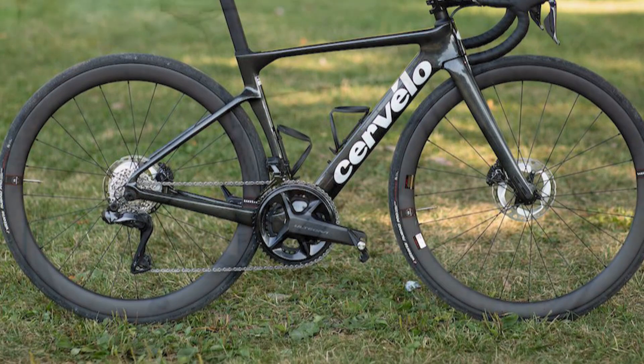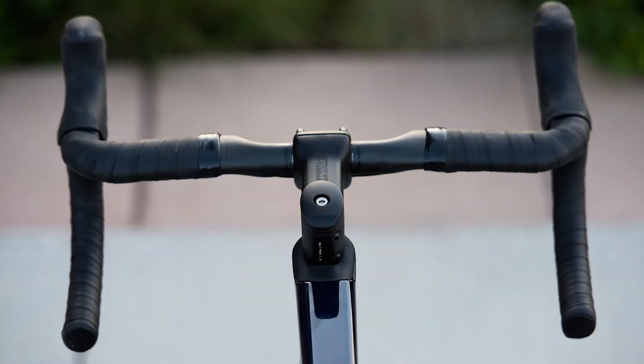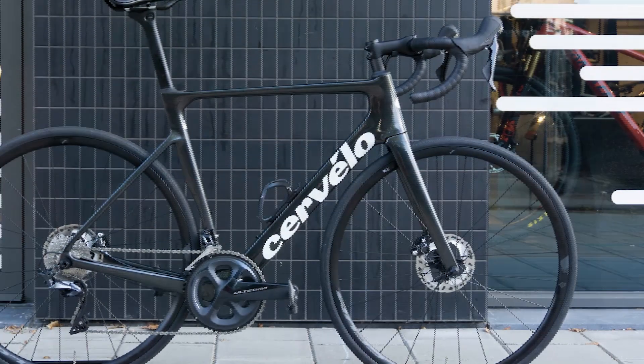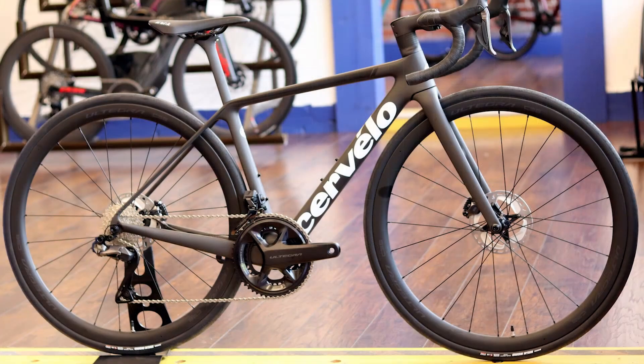Some people might like to swap in a smaller cassette, because there weren't many rides where I needed the 34. In the last decade, Cervélo has always been competitive on price, and the Caledonia 5 is no different. They can be considered a great product at the price, though I would have preferred a different cassette at this price point.